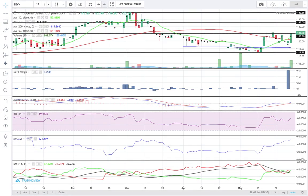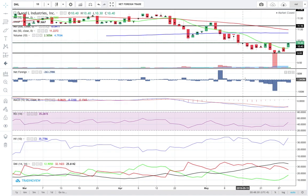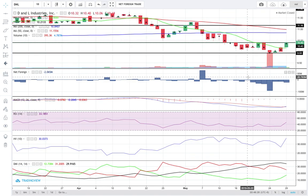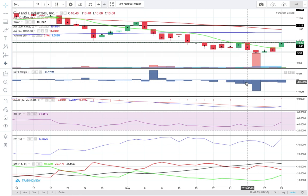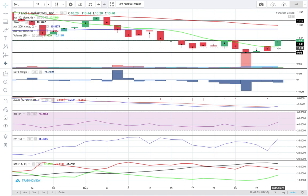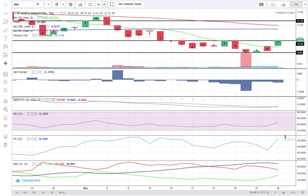Moving on to DNL. DNL closed today at 10.4. Support is at 9.93. Resistance is at 10.4 itself — in other words, DNL is at the brink of crossing above its resistance level. The question now is whether it's more likely for the price to break above 10.4. For the meantime, the price is moving above the 10 SMA and MACD is moving above the signal line.